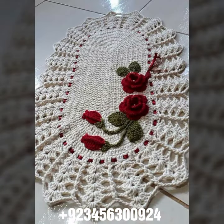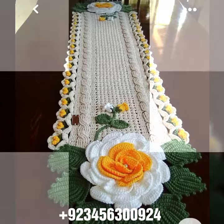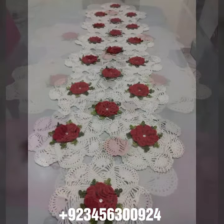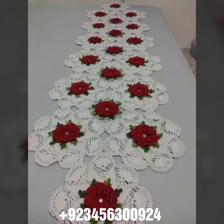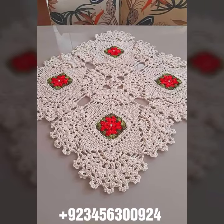We also offer curtain design, crochet cardigan, blouse, and top designs. And also crochet baby material like crochet baby frock design, crochet baby sandal design, romper design, and crochet baby bow design, cap design, scarf, and capelet design.